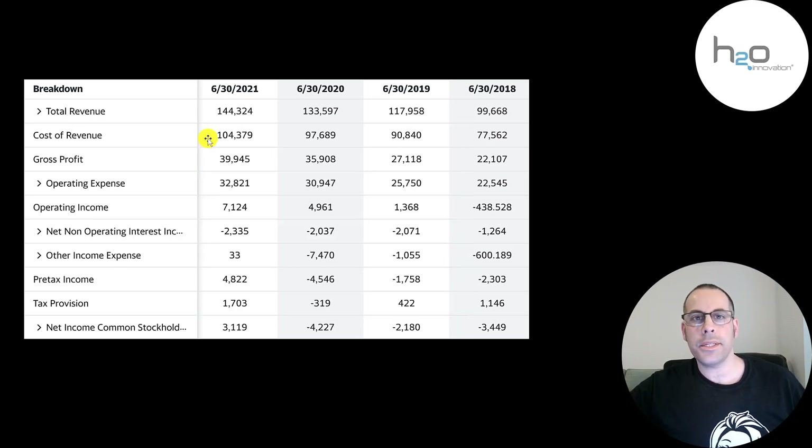Below revenue is the cost of revenue, which includes cost of labor, the cost to manufacture the products, the cost of materials, depreciation, and things like that. Revenue minus cost of revenue gives you your gross profit — that peaked in 2021 at close to 40 million. Below that is their operating expenses and then operating income, which was negative in 2018 and highest in 2021. They do have a little bit of debt on their balance sheet, so they pay 2.3 million of interest on their debt. The bottom line of the income statement is their net income, which was positive for the first time in 2021.